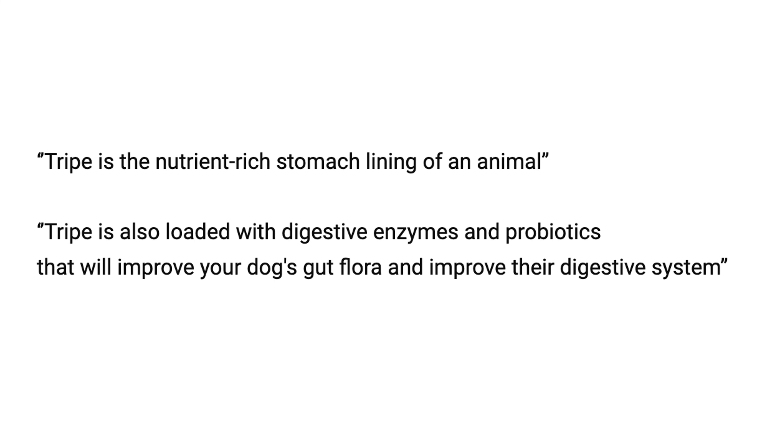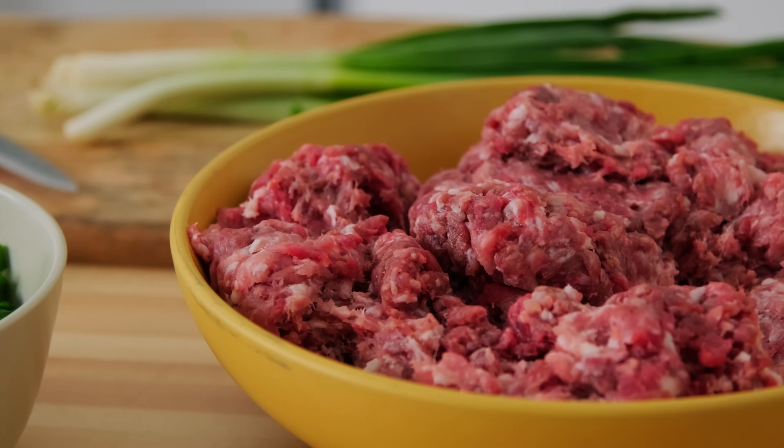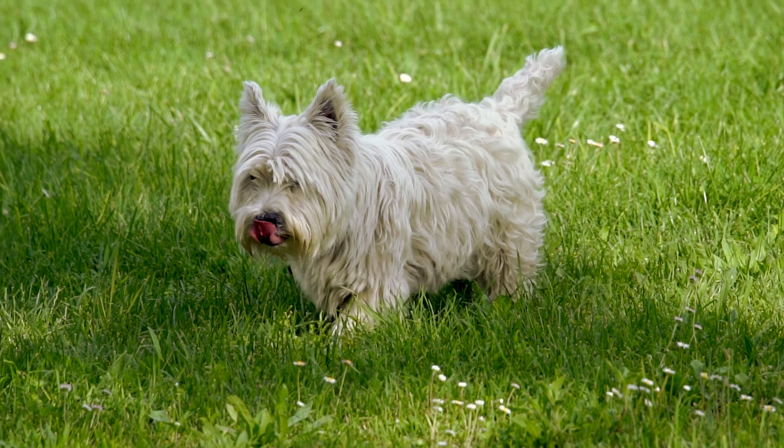The second method is the green beef tripe method. Green beef tripe is the nutrient-rich stomach lining of an animal, packed with nutrients that will help your pet's health. The biggest benefit is that it is jam-packed with digestive enzymes and probiotics that will improve your dog's gut and digestive system. We are transitioning from processed kibble to fresh raw food, and your dog's digestive enzymes might not be well-adapted to this new diet.